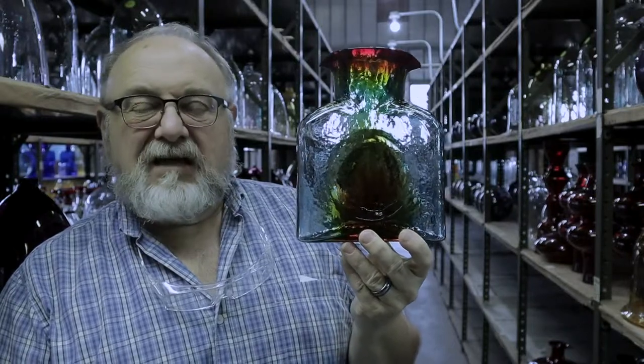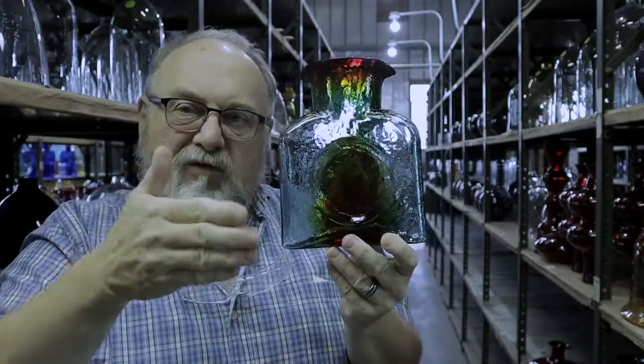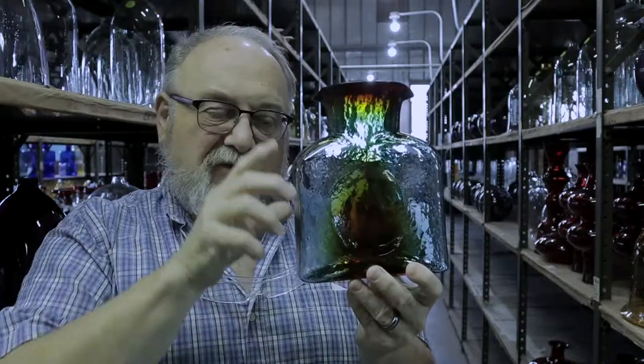We've made it for decades and it's hard to find a new way to present this. At this time, we're doing it as a cased piece — one color of glass with another over top of it. This has got a tangerine, which is the heat sensitive red on the outside.